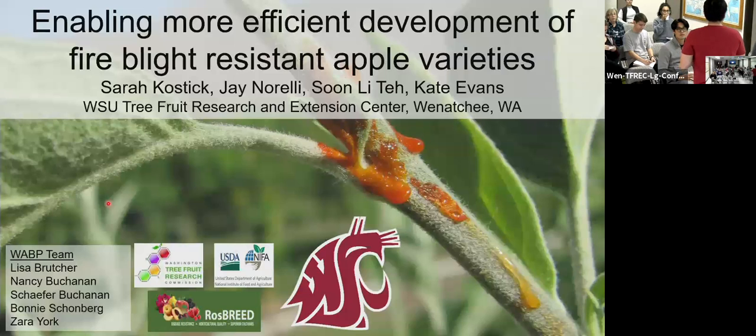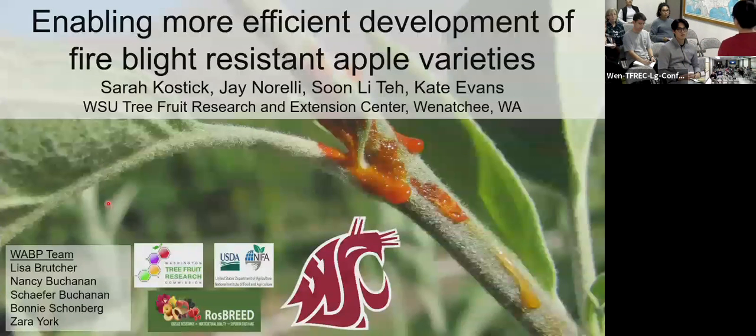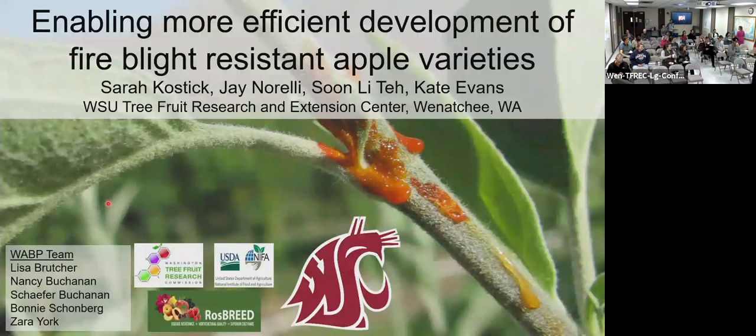My name is Sun Lee Teh. I am one of the co-coordinators alongside Sue Ken. It's my pleasure to introduce our speaker today, Sarah Kostick. She's a Midwesterner from Minnesota — I don't know why that is important, but okay, yeah. It is important.